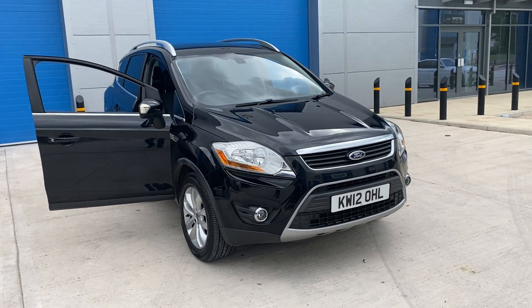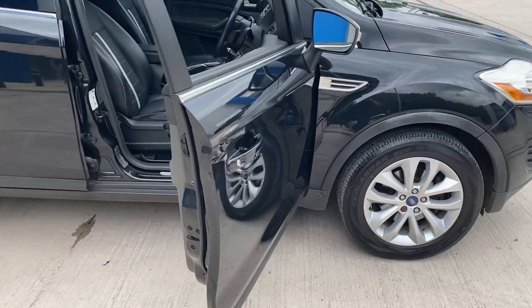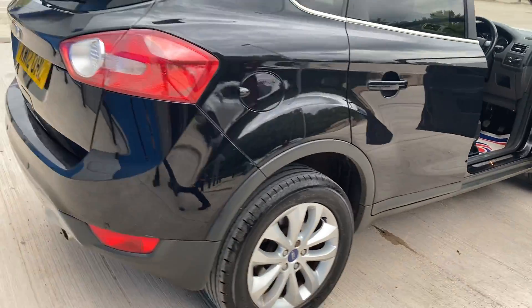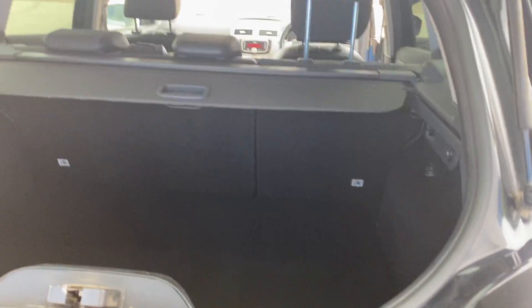We've just acquired this Ford Cougar 2 litre TDCI diesel titanium. For its age it's been kept in absolutely superb condition. Great tyres all round. You can open the hatchback that way or that way.